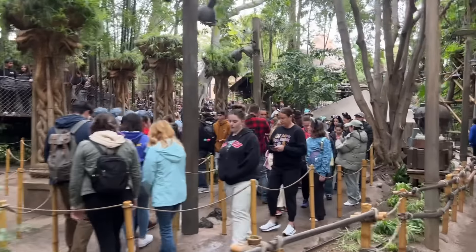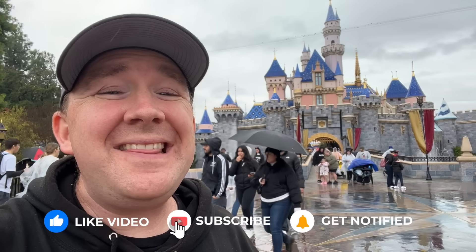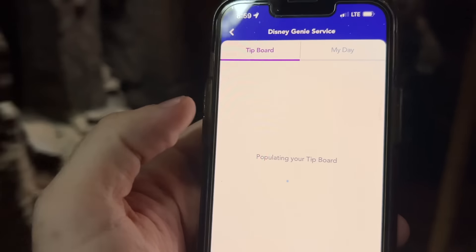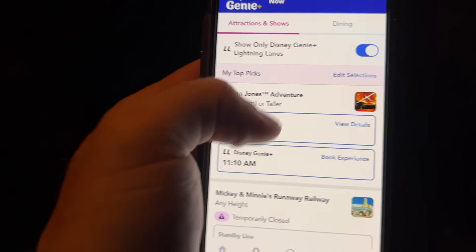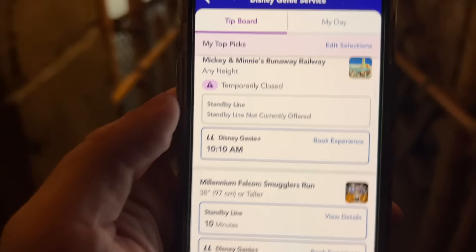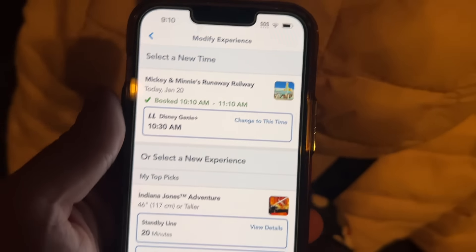Of course we get out of the ride and now there's a massive standby line that we could have skipped. As soon as we scanned in, we were able to immediately book another Lightning Lane — we booked Mickey and Minnie's Runaway Railway while we were inside. Disney WiFi runs inside the Indiana Jones building so we grabbed Mickey and Minnie's for 10:10. I was refreshing two or three minutes trying to get an earlier time but couldn't. In the meantime I saw Indiana Jones is already out to 11:45 — so we were right to pick that one first.